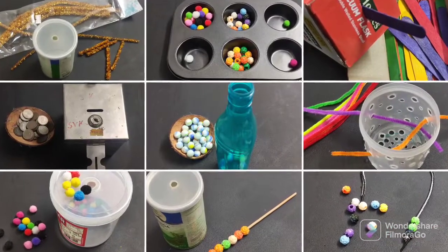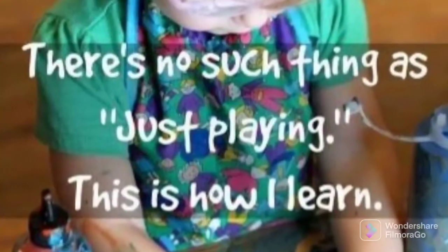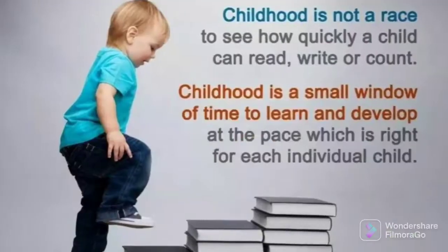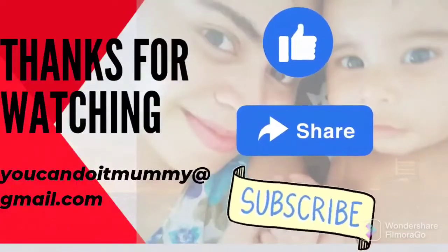That's it for this video, friends. Just remember that every child has their own pace, so the main thing is that they enjoy these activities. I hope this video was helpful for you all. Thank you for watching, take care, and I'll see you in the next video.